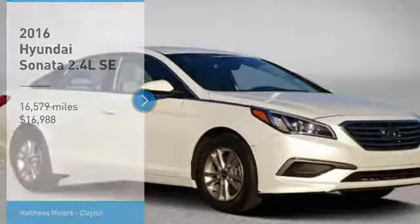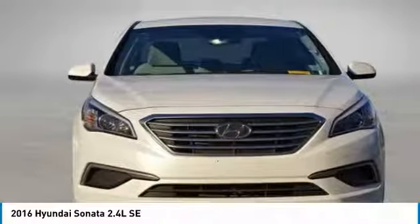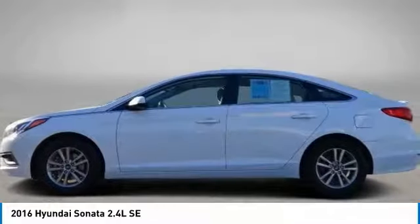You are going to love the 2016 Sonata. The Sonata has a long list of technologically advanced interior features and options that make driving safer, more convenient and much more fun.